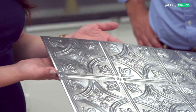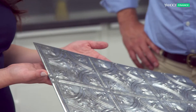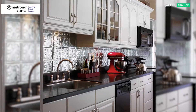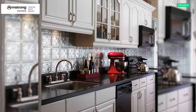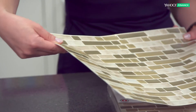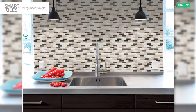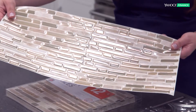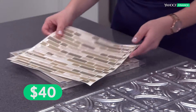For the under-fifty-dollar category: starting with stamped metal, these sell for about twenty dollars per sheet — put a couple in an accent part of the kitchen for a nice look. And this is just a peel-and-stick product that gives you the same mosaic look for a lot less. This whole package cost us forty dollars, and it's a very clean, sophisticated look.